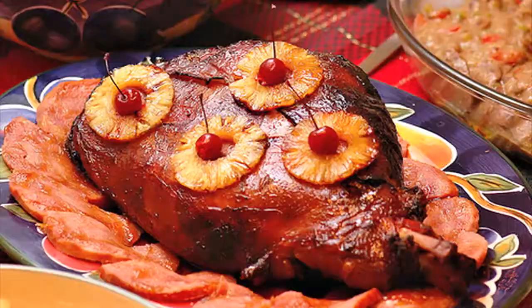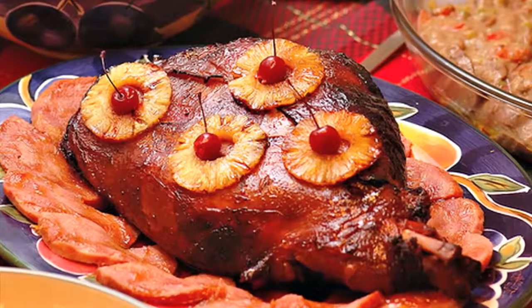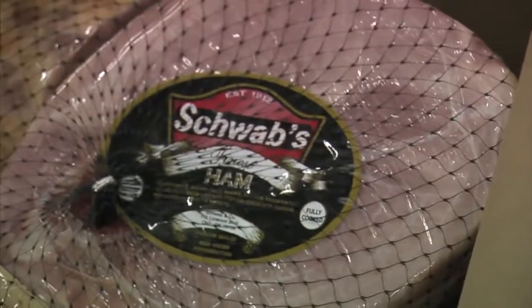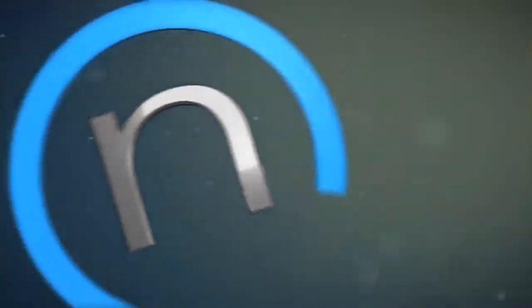You've eaten Schwab ham on your table at Christmas time, at Thanksgiving, or at Easter, and you get used to that. Your family's used to it, and thank goodness people continue to buy the product — it just grows every year.